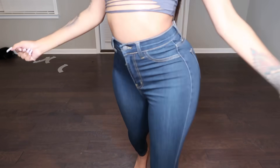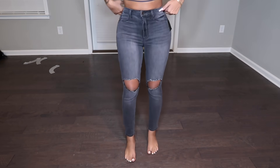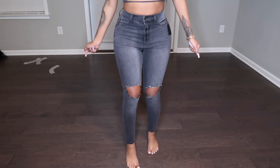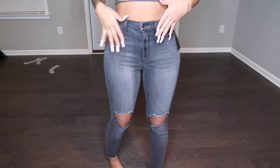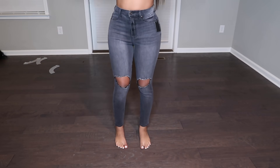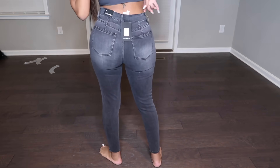Okay, next we have these darker denim pants called the All For You High Rise Jeans. They have cuts right here which is really fashionable — they're denim, not black, so they might be hard to see on camera. You can wear these with tennis shoes and a cute top. This is a size seven and it fits me perfect — you don't see any underwear, they just fit perfectly.